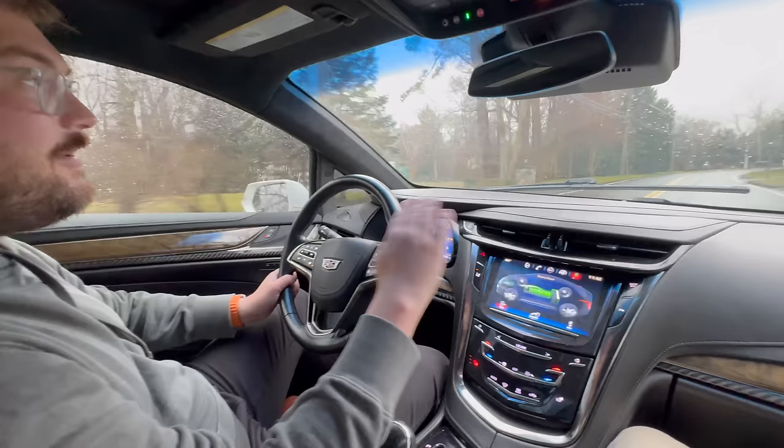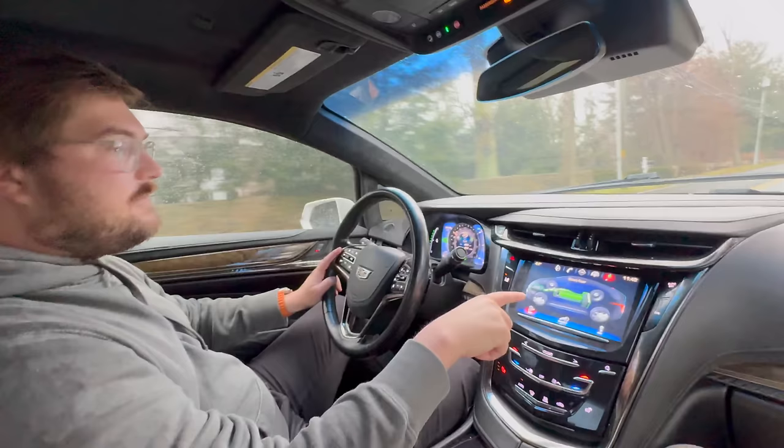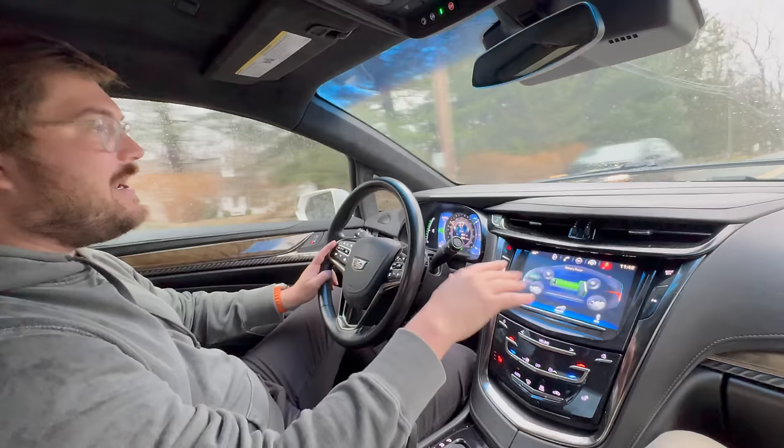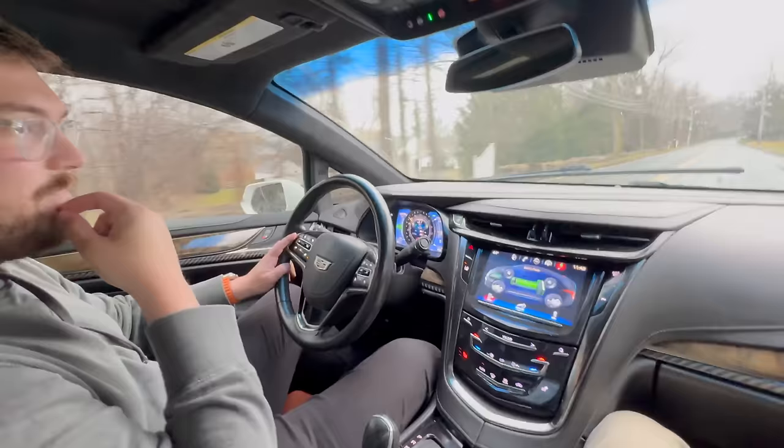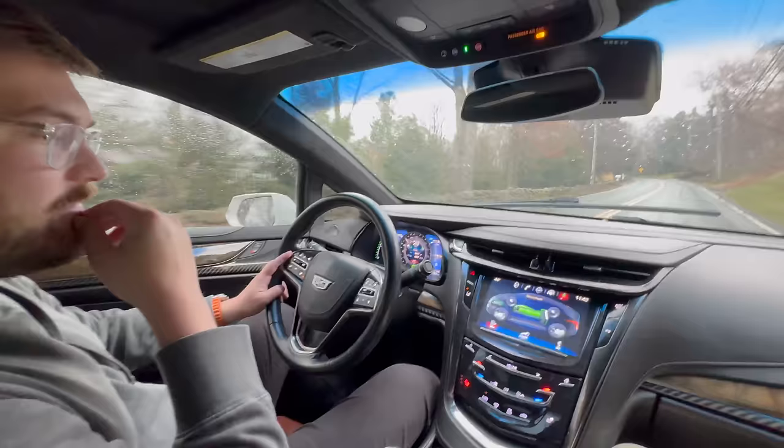I actually think the engine-on issue might have to do with the climate control request. I keep switching climate on and off — when I shut climate off the engine is now off without me changing throttle position at all. Now we're running on battery power. Let's try: heater on at the same throttle position. Will it kick on the combustion engine? There's a lag of course.